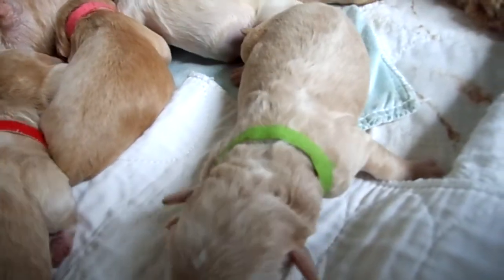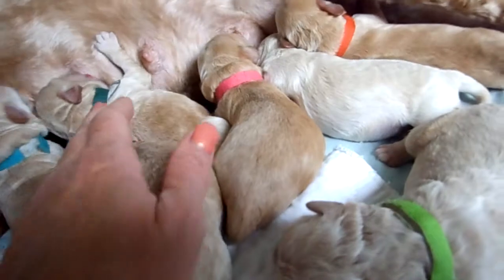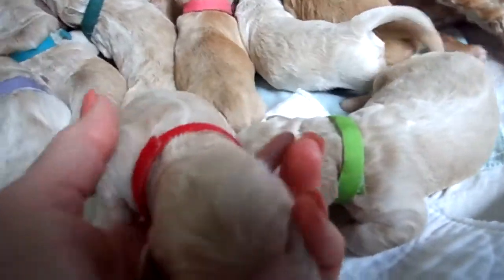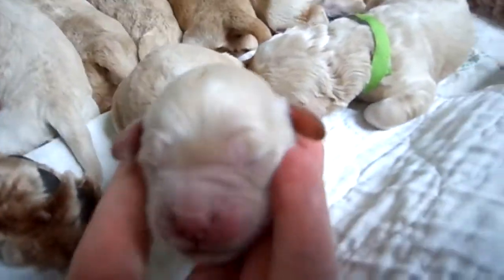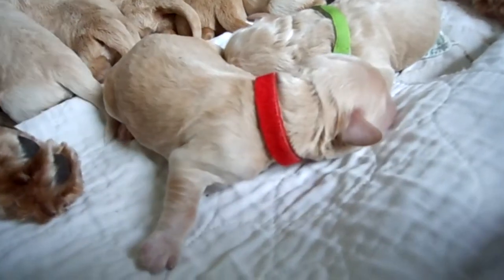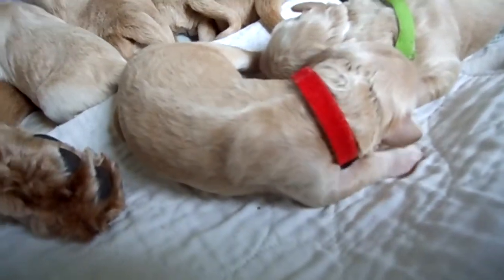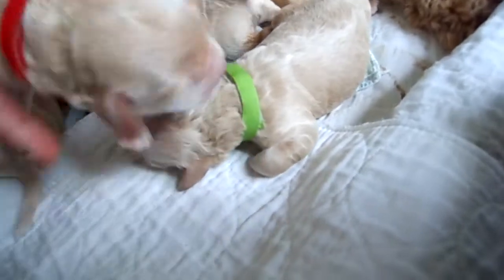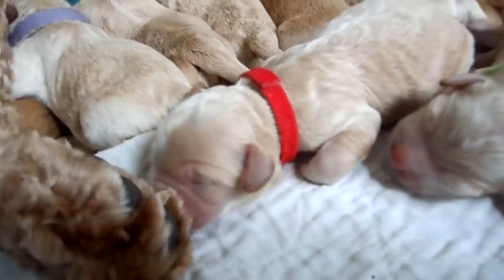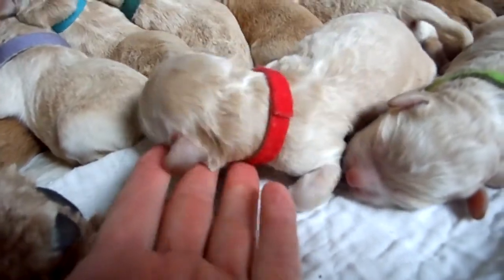Next puppy is the red collared puppy right here. This is Grover. They've named this boy Grover. Another stunning face on Grover — nice and blocky and square, which is what we're looking for, what I'm breeding towards. Beautiful cream color, almost kind of an apricot. The coats change a little once they dry out, so it might look a little different on film. But that's our Grover with the red collar. Beautiful puppy. Fantastic.